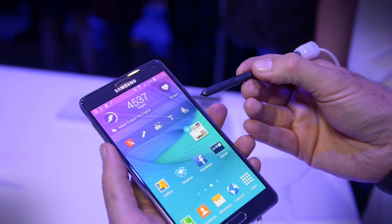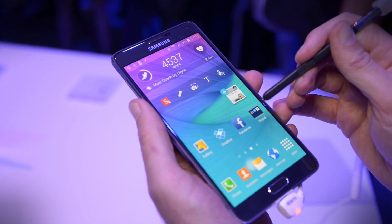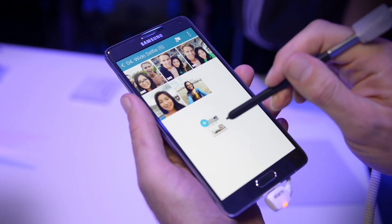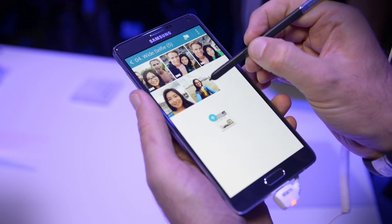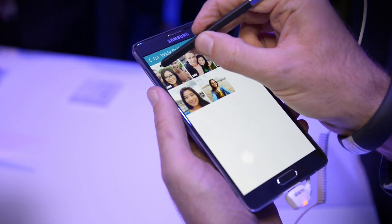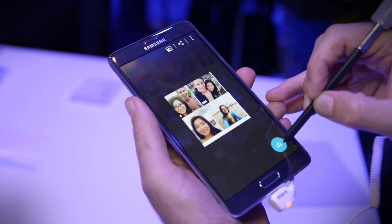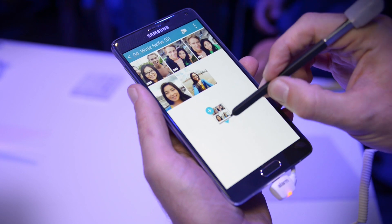Samsung has also updated their S Pen. It's now a little bit more interactive than it was before. You can see a cool feature inside the gallery where you can select various different pictures using Samsung's Air Command, highlighting an area and collecting them inside a little folder of its own.